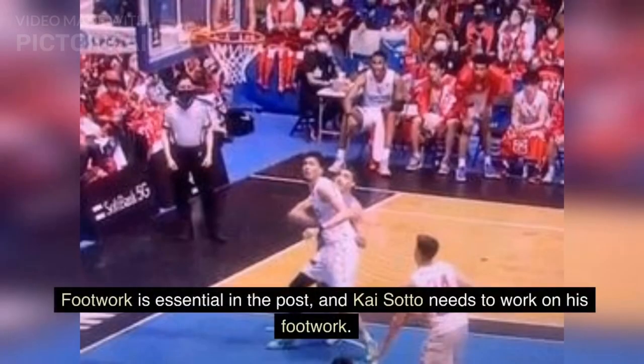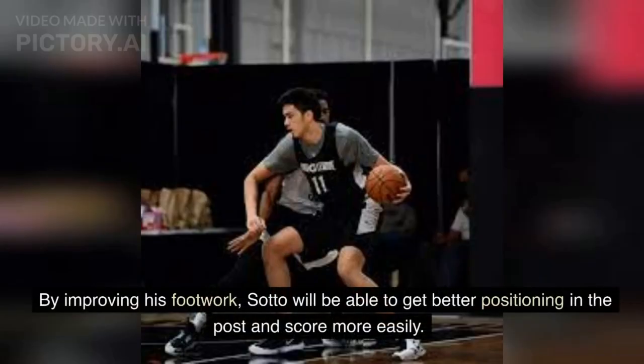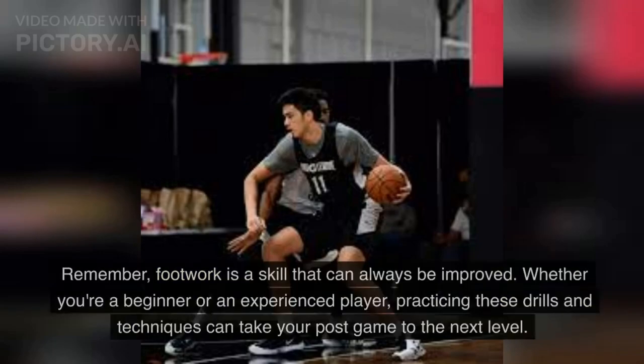Footwork is essential in the post, and Kai Sato needs to work on his footwork. He needs to learn how to pivot, how to use his body to create space, and how to move quickly and efficiently. By improving his footwork, Sato will be able to get better positioning in the post and score more easily. Remember, footwork is a skill that can always be improved — whether you're a beginner or an experienced player, practicing these drills and techniques can take your post game to the next level.